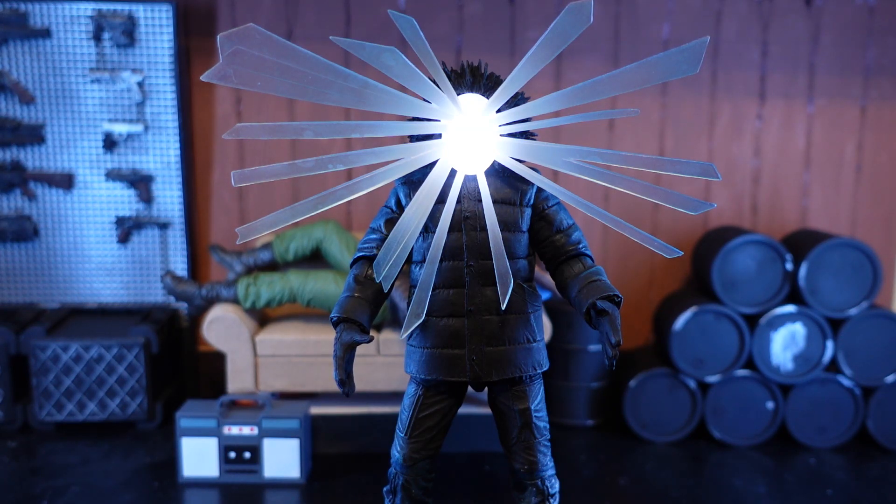This was a San Diego Comic-Con 2022 exclusive and a figure I definitely was not expecting them to do. It is the poster version of The Thing where it's just some faceless character with light beaming out of his face — a fitting poster for the movie in some ways, but also telling you very little about the movie itself.